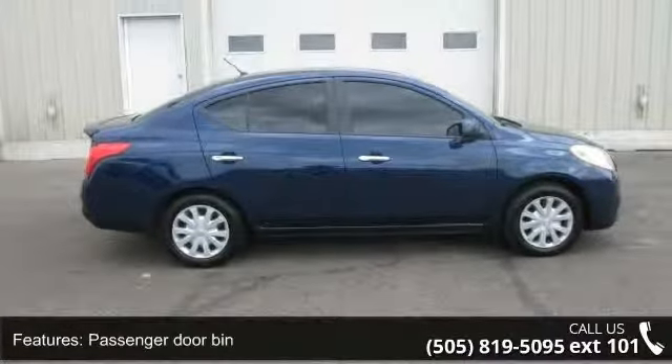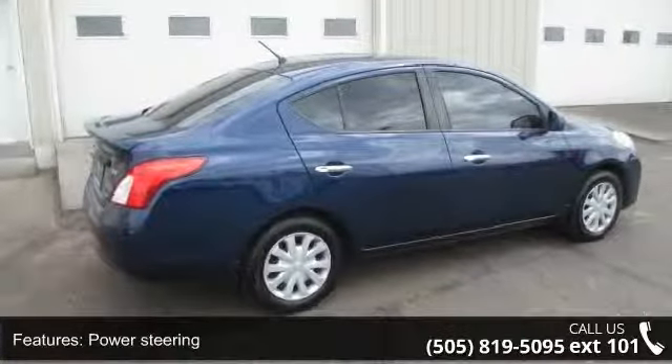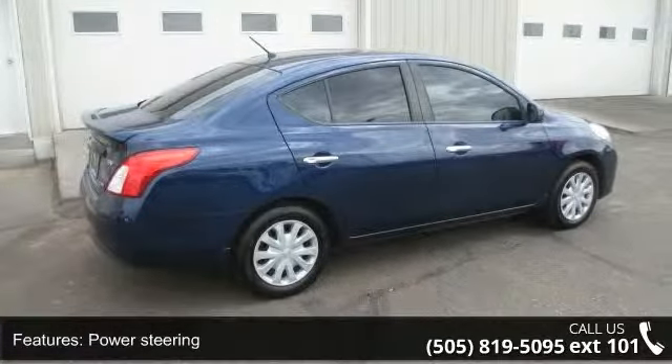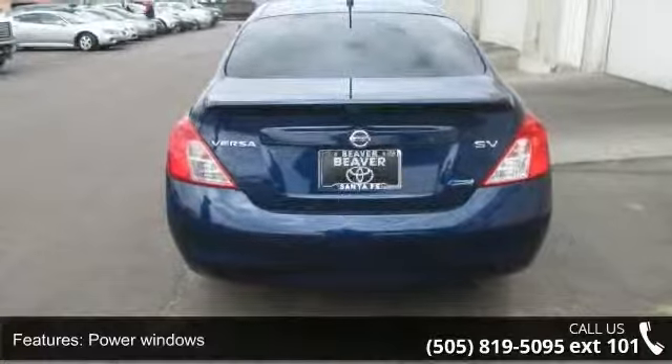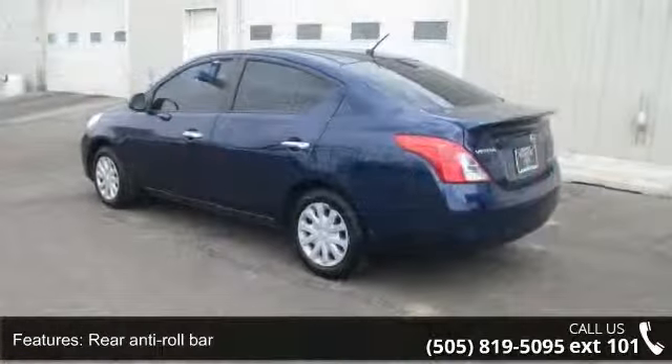Rear window defroster, remote key entry, speed control, and speed sensing steering. If you are looking for a solid pre-owned car, this might be the one. Don't let this vehicle get away — call or click to schedule a test drive today.